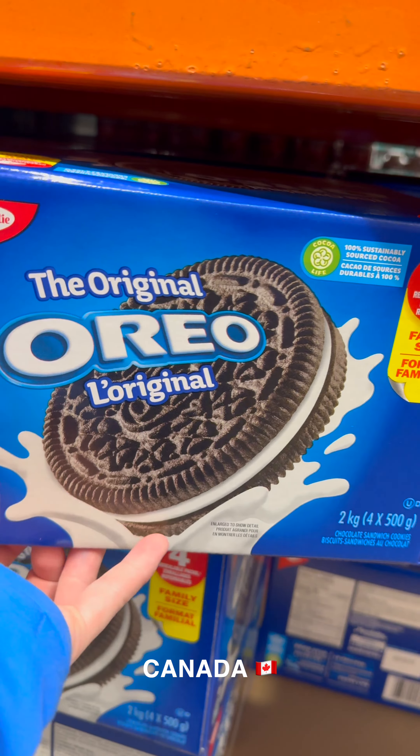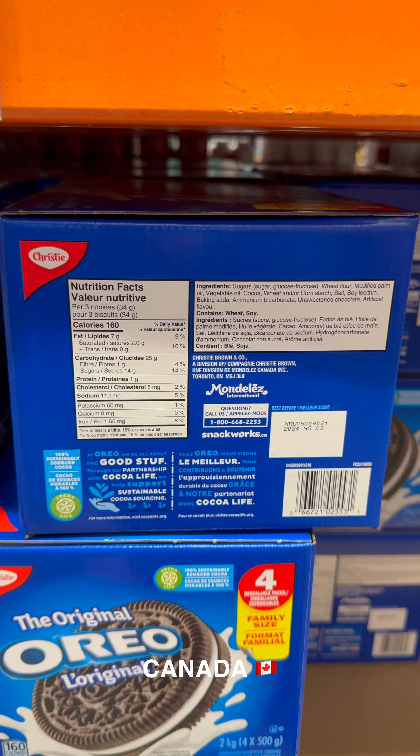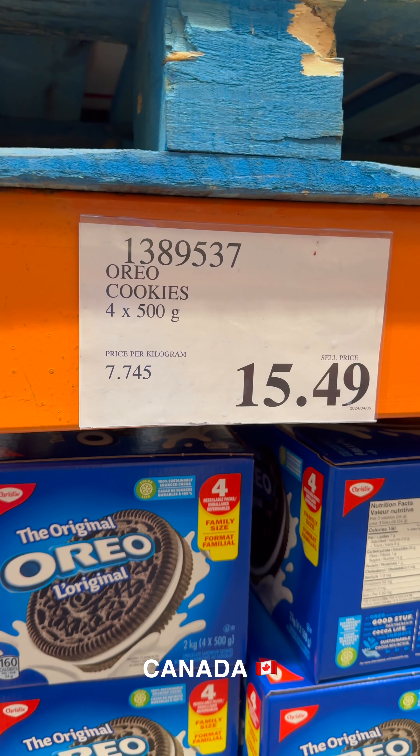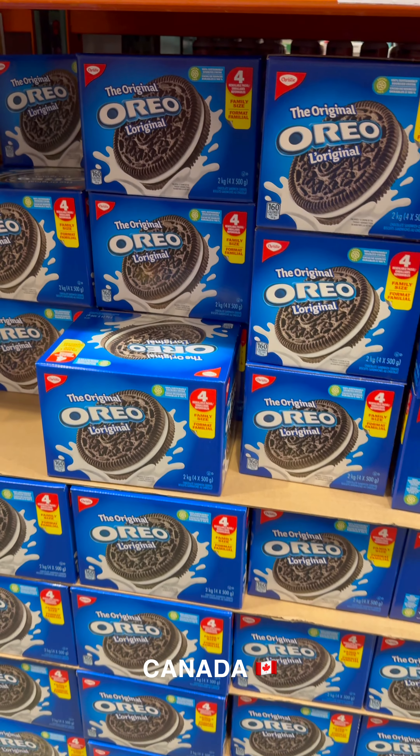Oreo in Canada is sold by Mondelēz International under Christie. There's no country of origin. The Costco version is 4 packs of 500 grams. According to Nutrition Facts, it's 34 grams every 3 cookies, so 2,000 grams divided by 34 grams times 3 cookies gives us 176 cookies in this pack. It's available for $15.49.